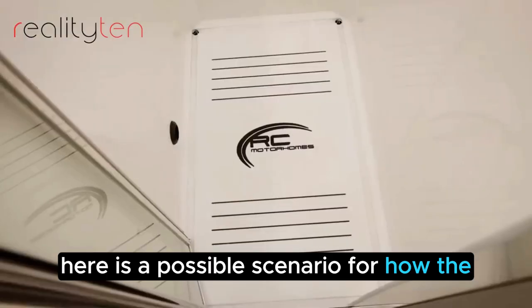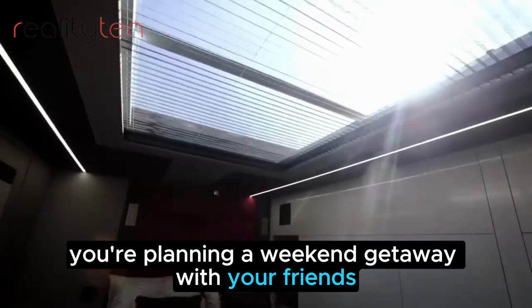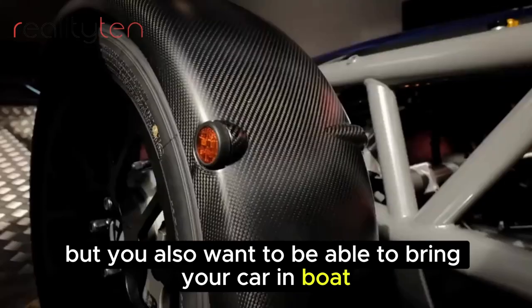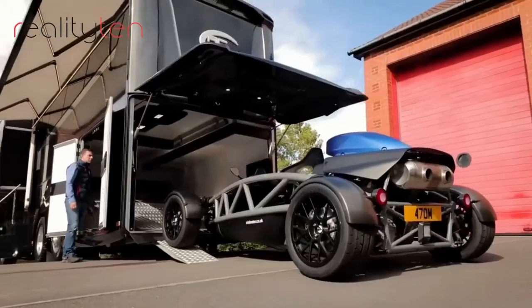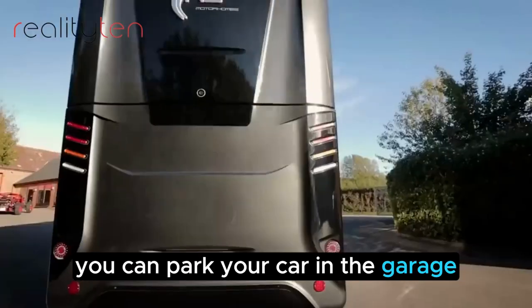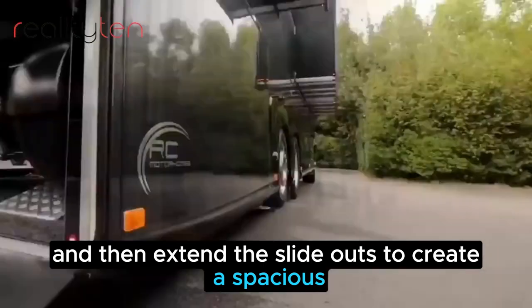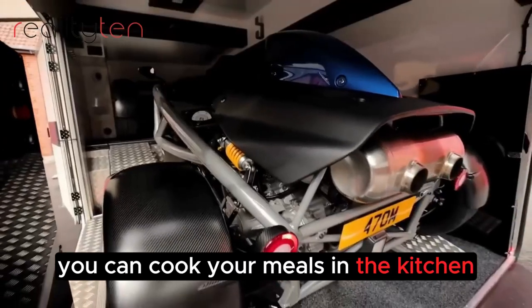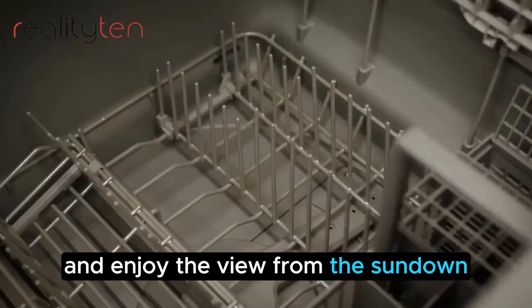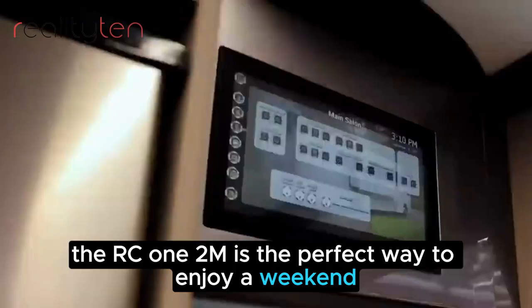Imagine you're planning a weekend getaway with your friends. You want to go somewhere luxurious and comfortable, but you also want to be able to bring your car and boat. The RC12M is the perfect vehicle for you. You can park your car in the garage and your boat on the roof, then extend the slide-outs to create a spacious and luxurious living space. You can cook your meals in the kitchen, relax in the living area, and enjoy the view. The RC12M is the perfect way to enjoy a weekend getaway in style.